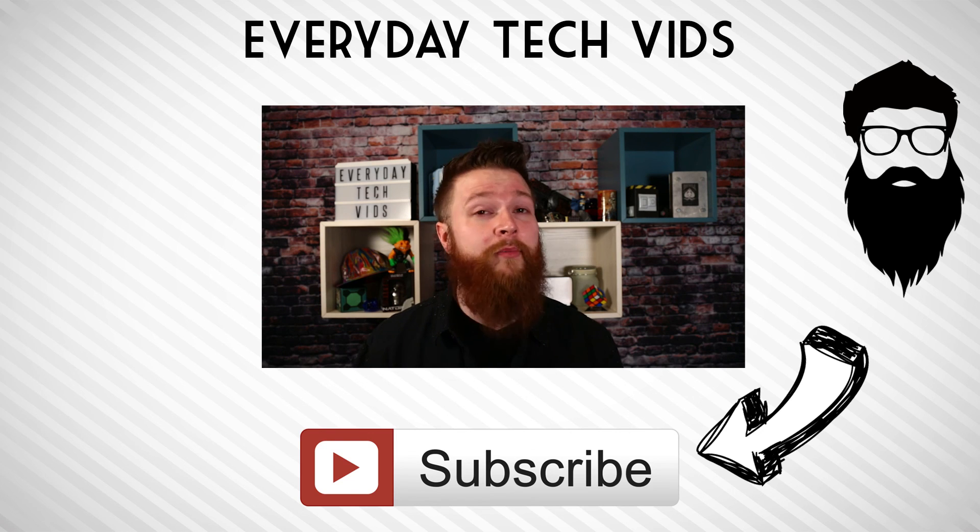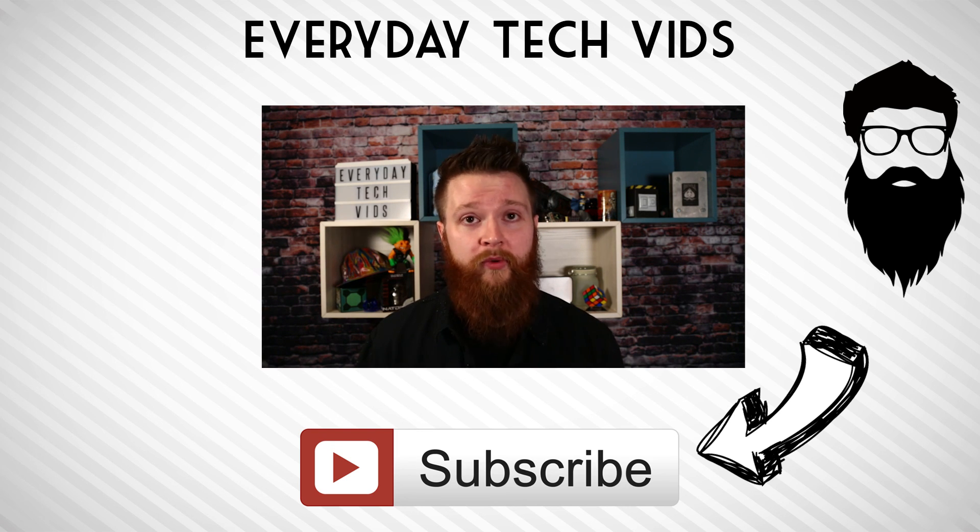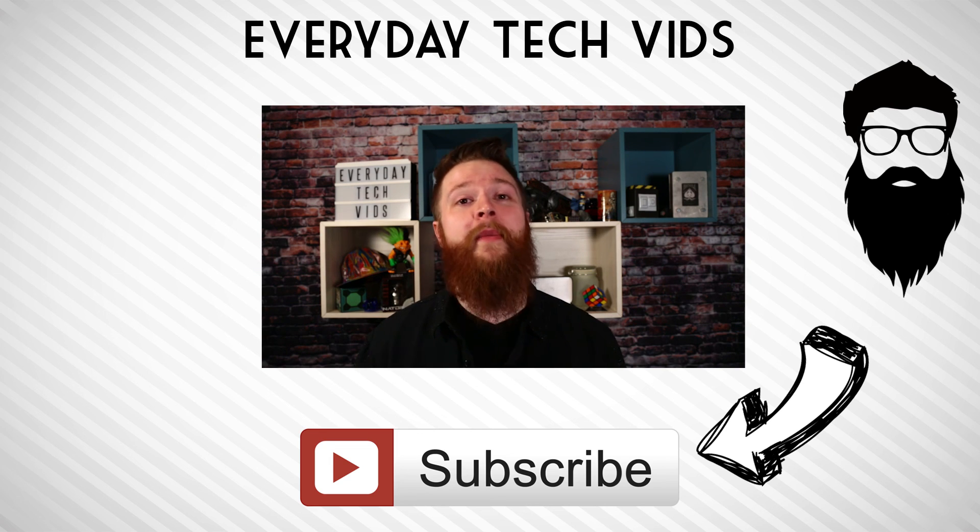I have made a handful of different videos about PopSockets, so if you do subscribe, you will see those. There are a number of different questions I've answered and stuff like that. And soon here, I'll be doing a full review of the PopSockets just to see how well mine lasts.